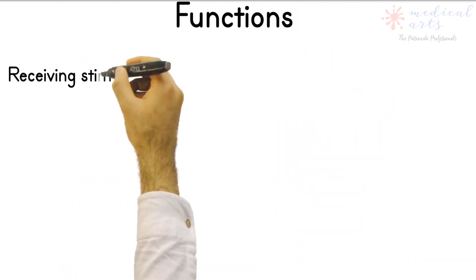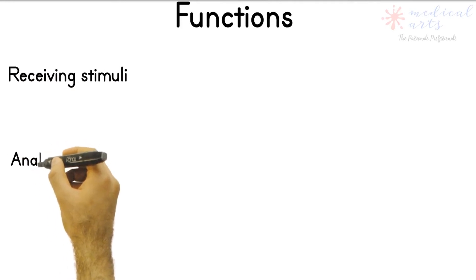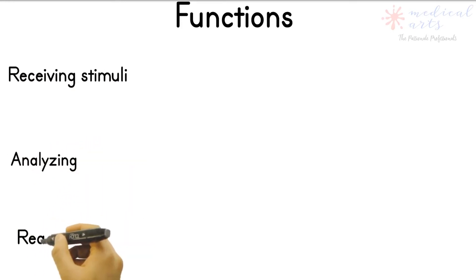With all the complexity of this system, we can conclude three main functions: first, receiving information; second, analyzing this information; and third, taking the proper reaction.